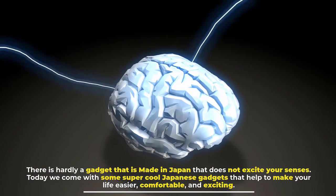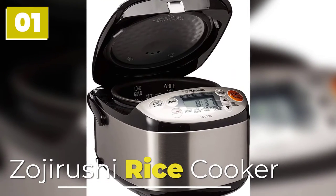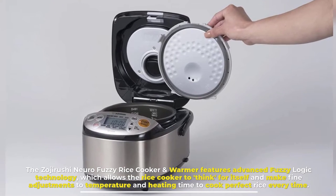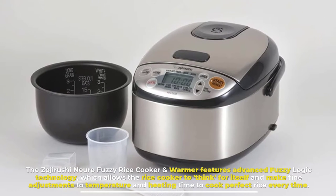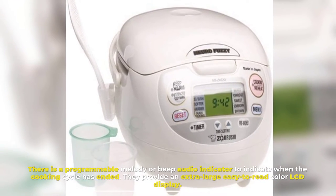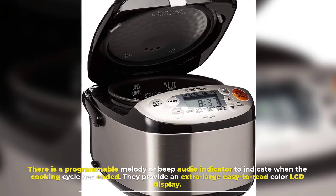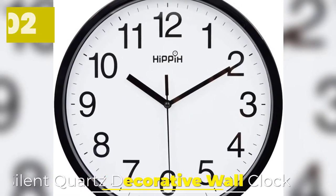Number one: Zojirushi rice cooker. The Zojirushi Neuro Fuzzy rice cooker and warmer features advanced fuzzy logic technology, which allows the rice cooker to think for itself and make fine adjustments to temperature and heating time to cook perfect rice every time. There is a programmable melody or beep audio indicator to indicate when the cooking cycle has ended, and they provide an extra large, easy-to-read color LCD display.